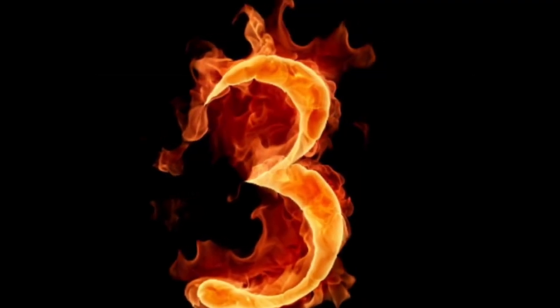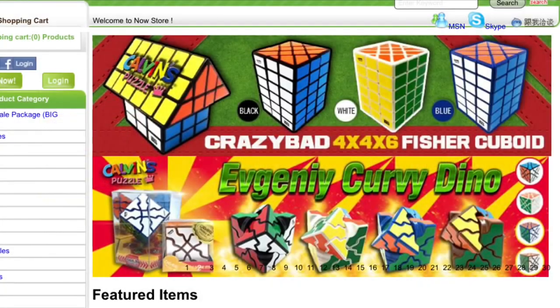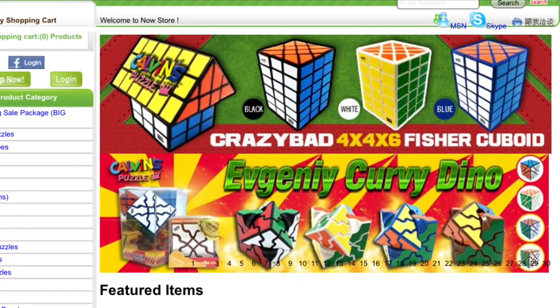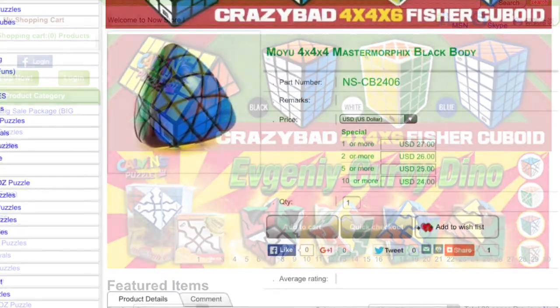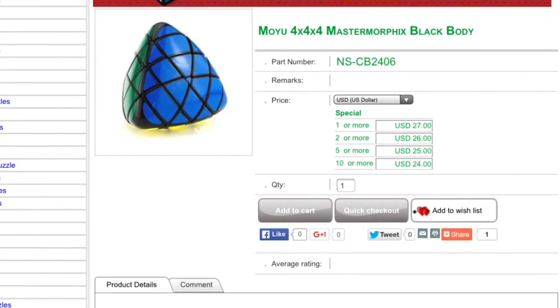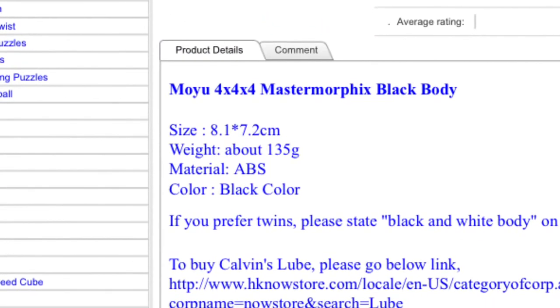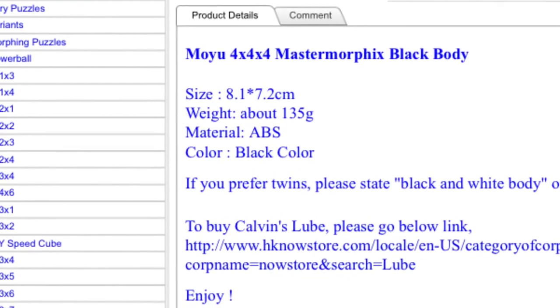Cruising right along to number 3, we have HK Now Store. HK Now Store has the most beautiful webpage I've ever seen. I love the bright colors and all the pictures that it has. Not to mention this store really keeps up to date on their puzzles. They have the new Moyu Master Morphix — who knew that was coming out? And also, they have a lot of information on their puzzles and you can see on the left that they have a lot of selections that you can pick from.